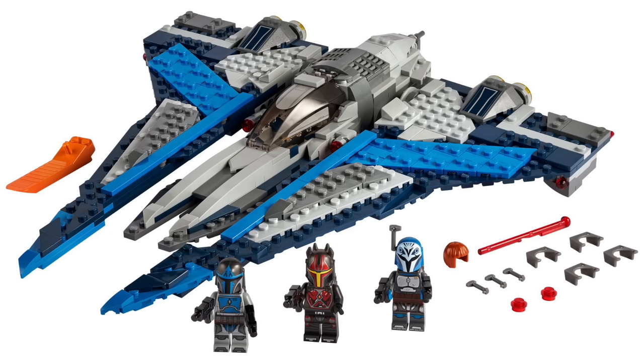The only downside of the Mandalorian Starfighter is the lack of landing gear or something to hold up the front of the ship when it's in landed mode for display. Otherwise it is just amazing.